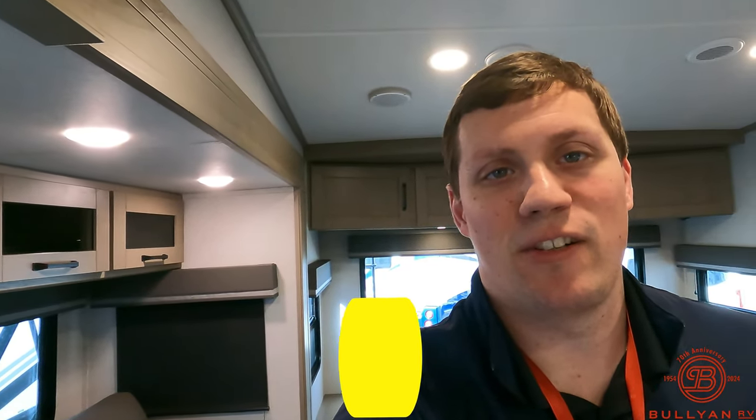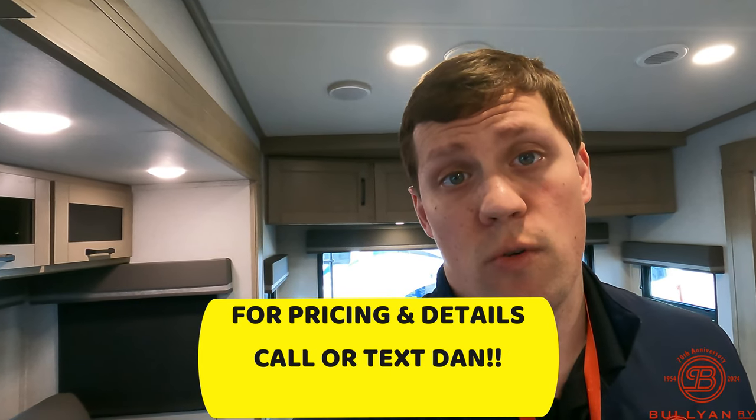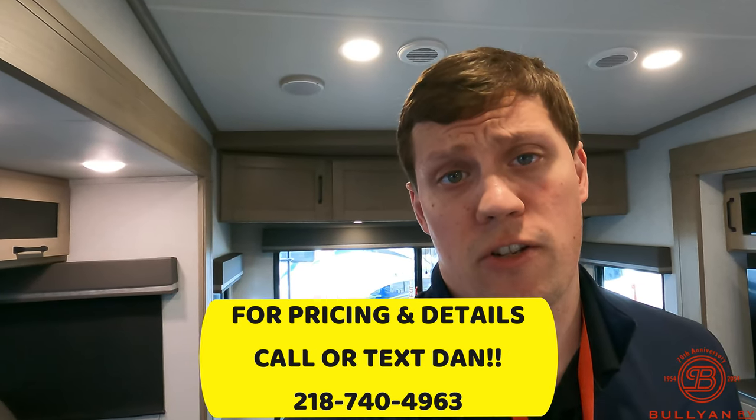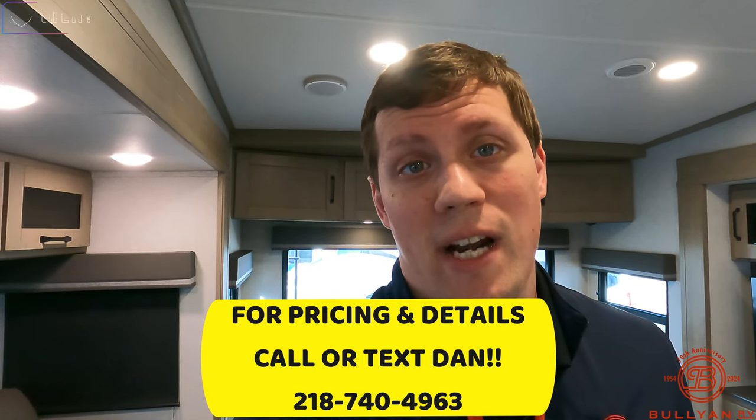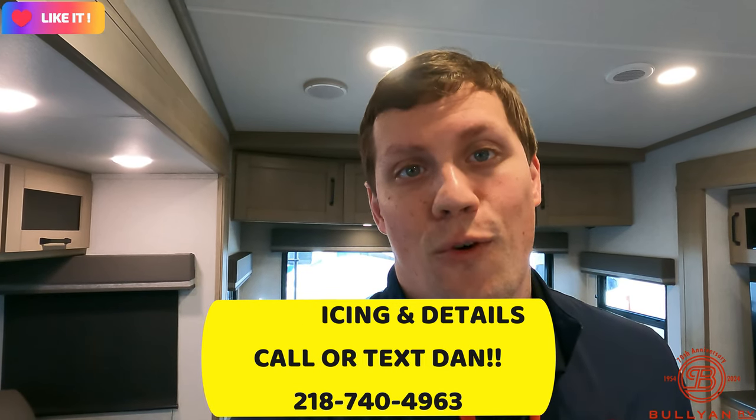My name is Dan Bullion with Bullion RV Center in Duluth, Minnesota. If you're interested in this new 2024 Grand Design Reflection 337 RLS fifth wheel, call or text at 218-740-4963. Thank you for watching this video and have a great day.